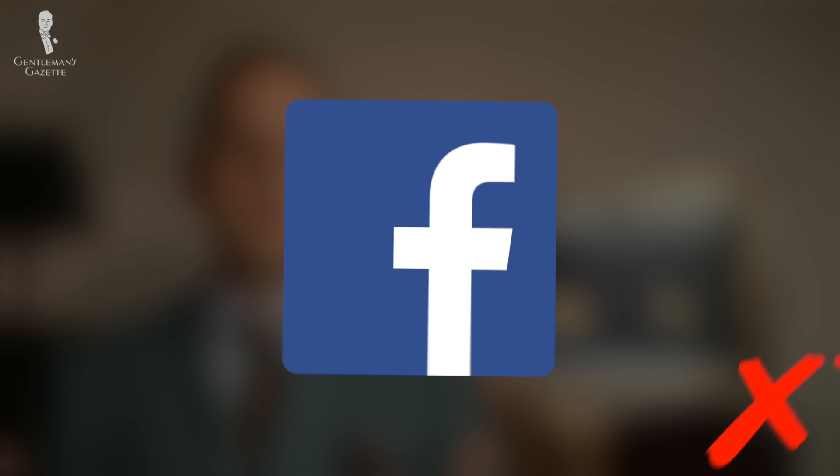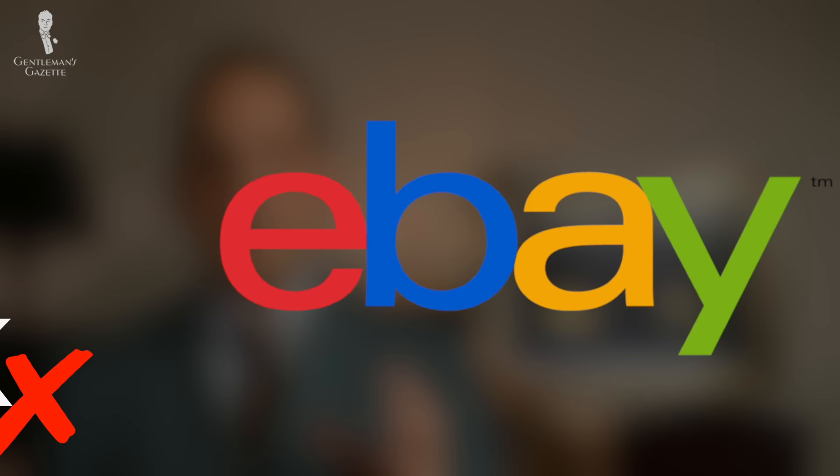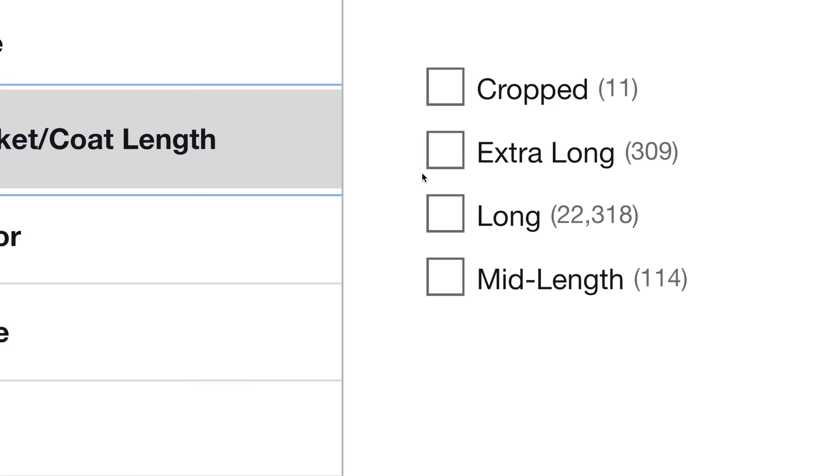Certain platforms allow you to filter for sleeve length. Facebook Marketplace doesn't have much for that, and Poshmark not so much either, but on eBay there are more functions so you can look for sleeve length or jacket length, which makes things easier especially when there are thousands of items. Personally, for classic menswear, I find eBay is best because they have the best prices and the largest selection.